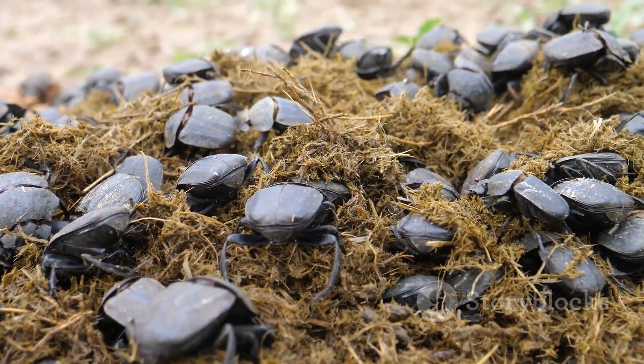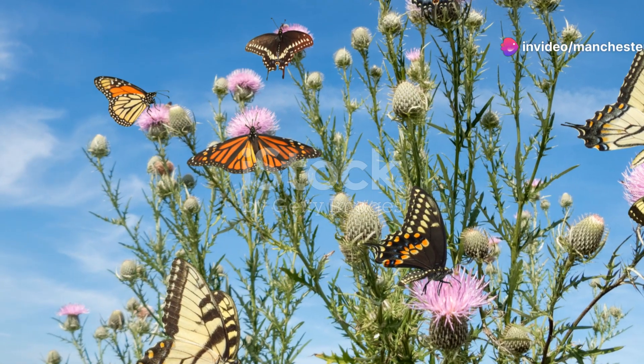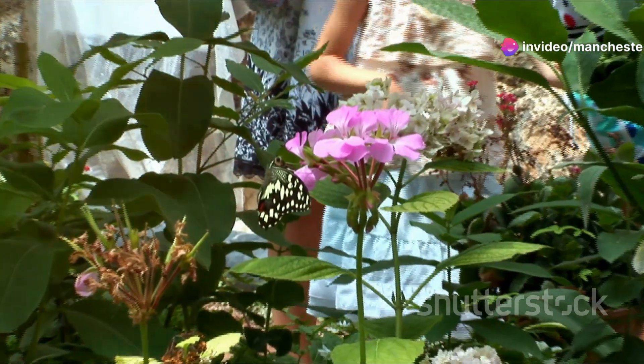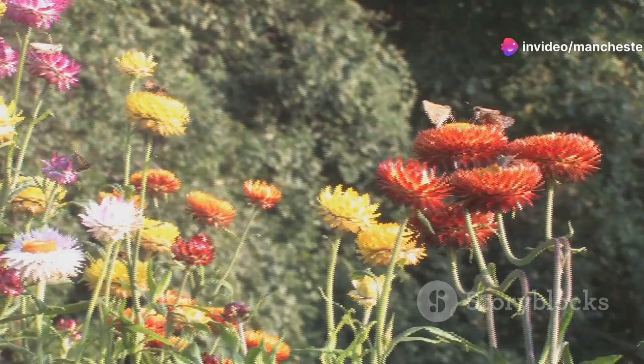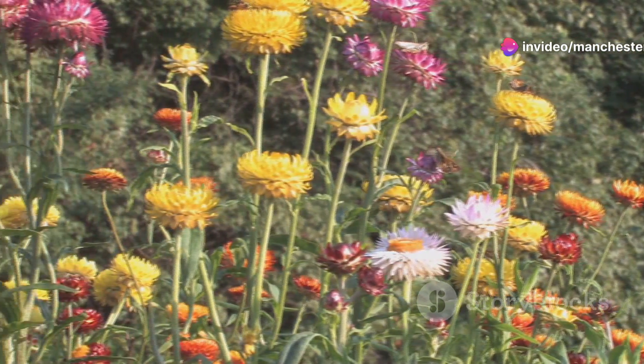Next, we flutter over to the delicate butterflies. Turkmenistan is home to a variety of these winged wonders, each more beautiful than the last. But don't be fooled by their fragile appearance — these butterflies are tough. They navigate long migrations and survive in some pretty harsh conditions. Plus, they help pollinate plants, contributing to the biodiversity of the region.